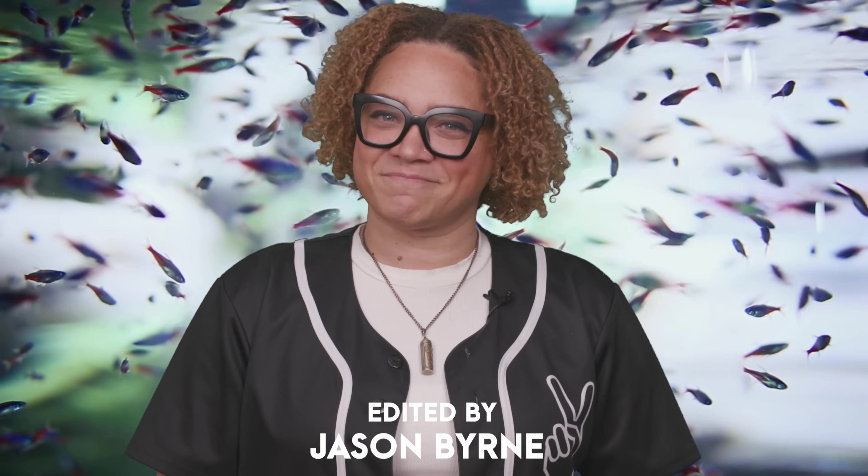So what should we talk about next? Let me know in the comments below, and be sure to subscribe for new videos every week. Bye!